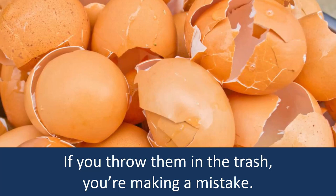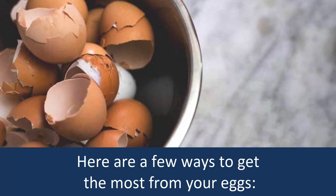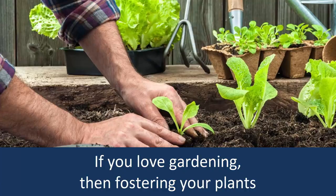The next time you're preparing eggs, don't throw your shells. If you throw them in the trash, you're making a mistake. You're throwing out something which could be very beneficial for you in different ways. Here are a few ways to get the most from your eggs.